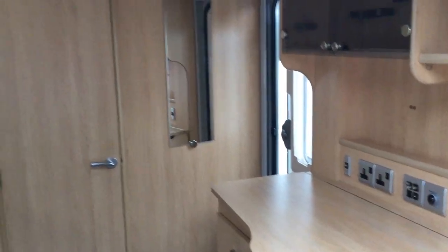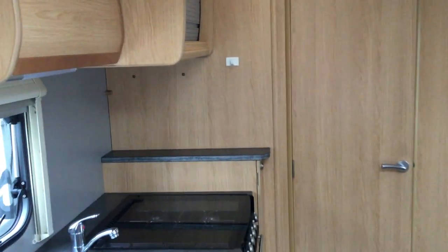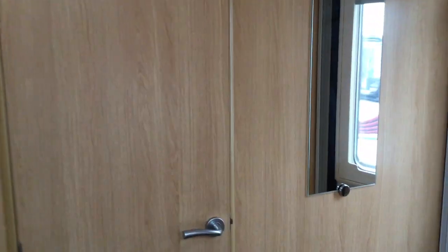So it's a nice little two berth — a great starter unit. We'll have a look in the washroom here.